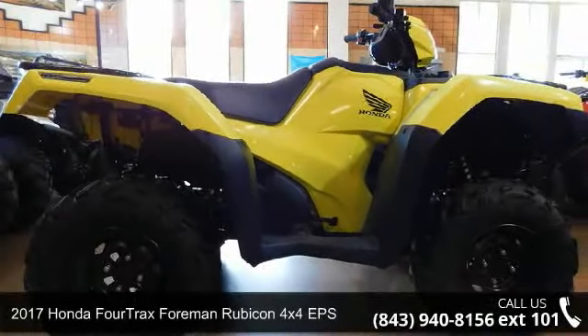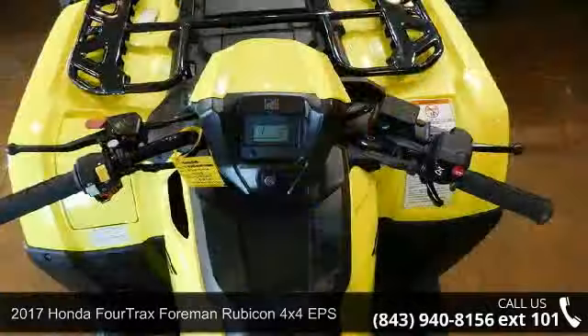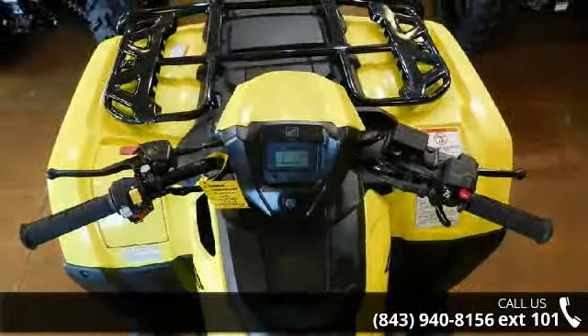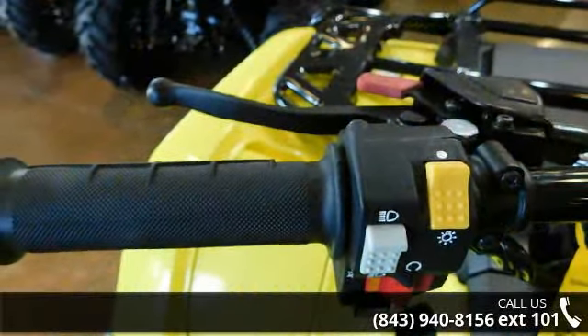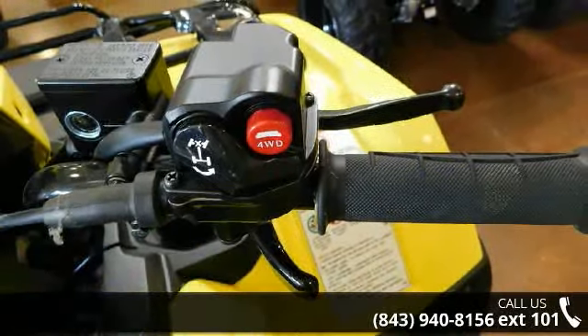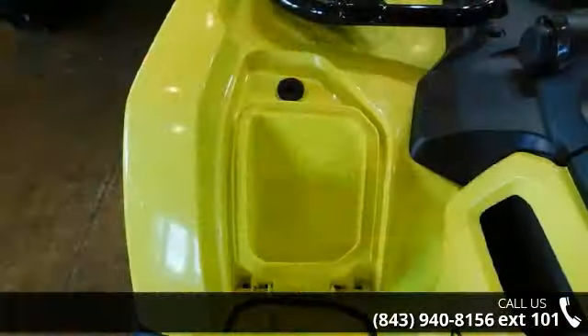Up for sale is a 2017 Honda Foreman Rubicon 4X4 EPS. ATVs are built to make your life easier, whether for working hard or playing hard. This unit is priced just right and comes equipped with many desirable features. For more details on this unit's features and options, follow the link in the description below.